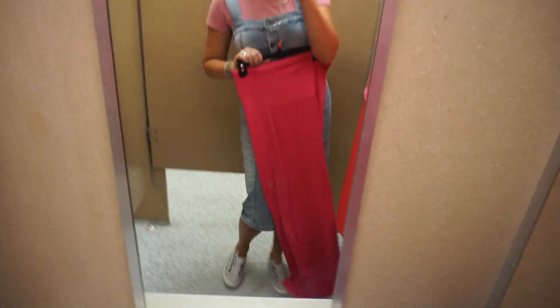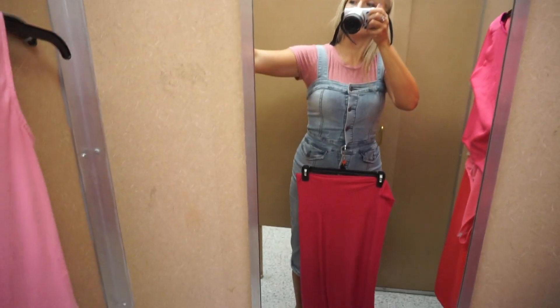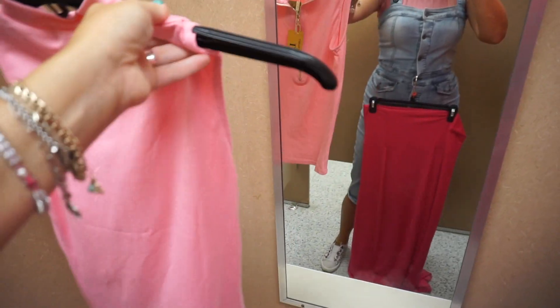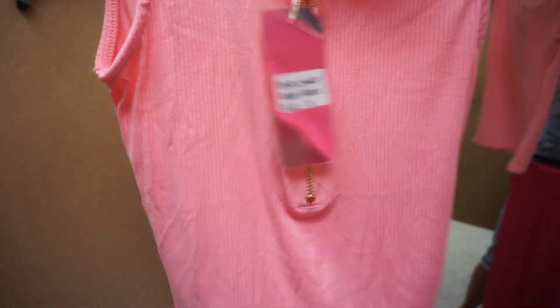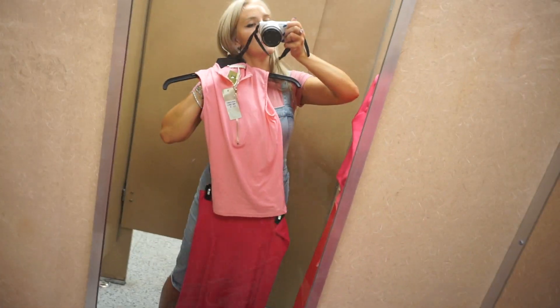Then we have this hot pink skirt — super flowy, heavy material, which I like. I feel like if I wear it with this top it may be too much pink. It would be better to pair it with this lighter shade of pink top that has a golden zipper and a little charm hanging. I think it's a great match.